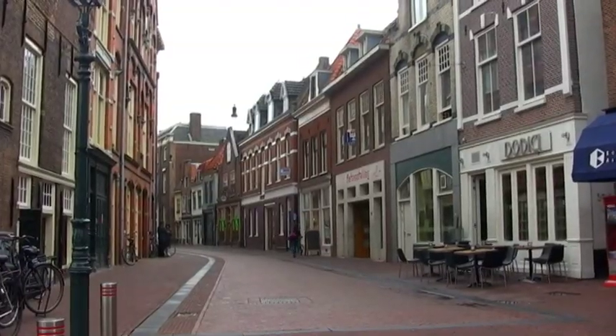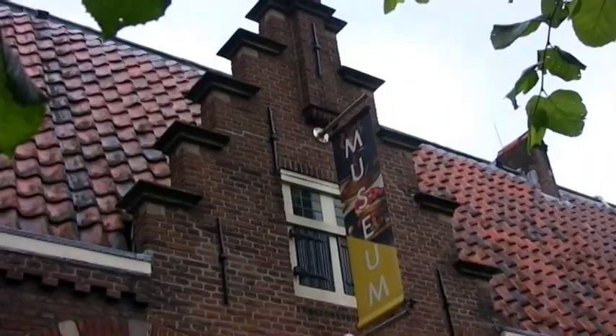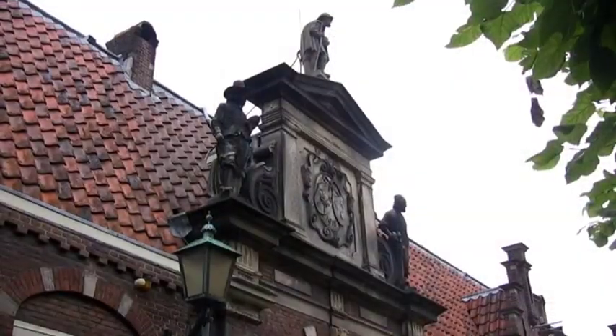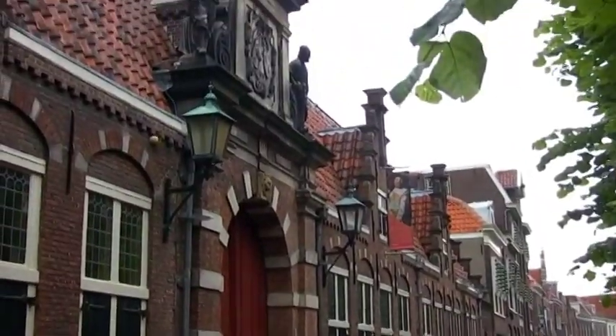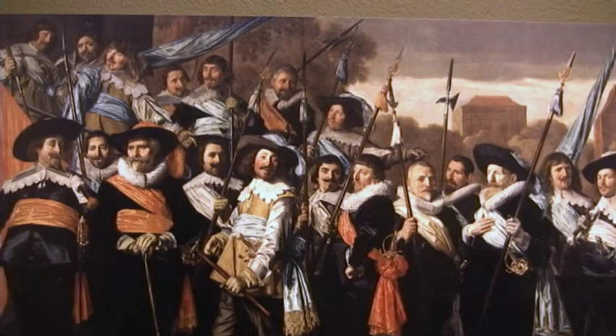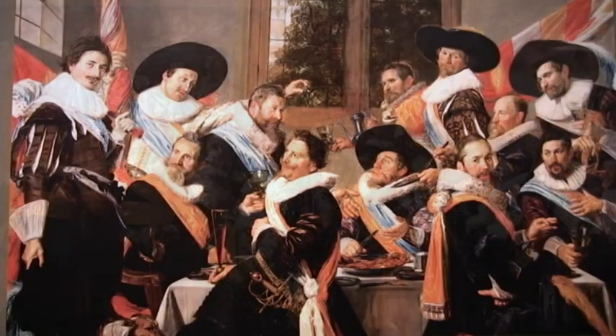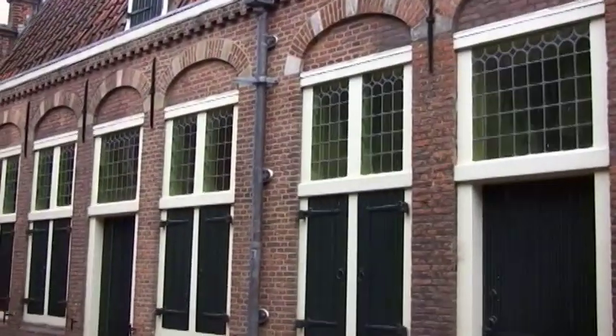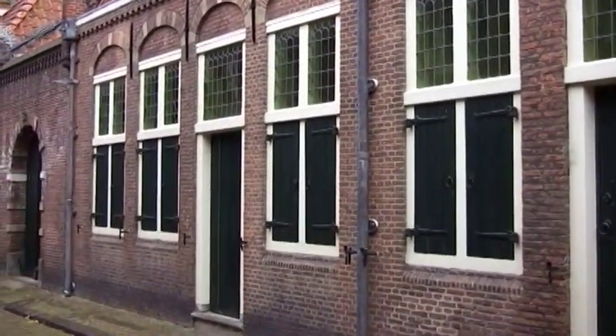Just a short stroll from the Markt is the Franz Hals Museum. Originally from Antwerp, Franz became one of the best portrait painters of the Golden Age, including huge portraits of the Haarlem Civic Guards. This delightful museum, housed in an old almshouse from 1609, is one not to be missed.